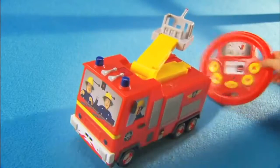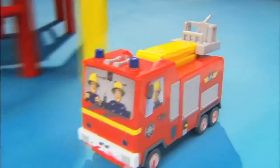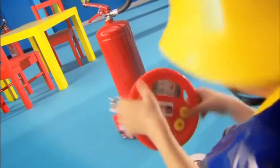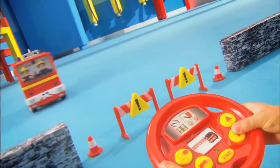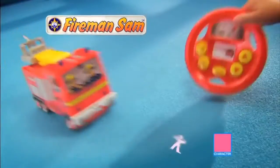Be the driver with Jupiter Drive and Steer! Okay, let's get busy — it's time to save the day! Turn the wheel to steer left and right! Great fires of London! Oh no, back up! Press turbo for extra speed! Sound the siren! The Fireman Sam Jupiter Drive and Steer from Character!